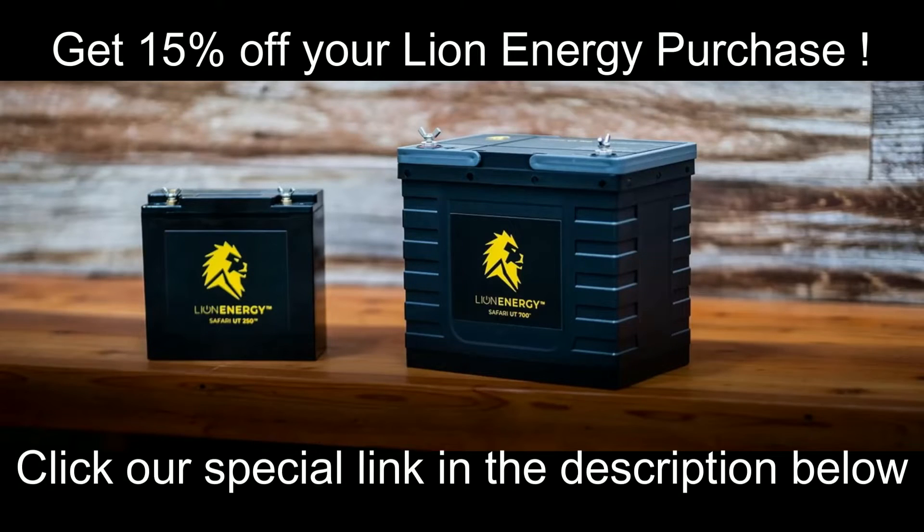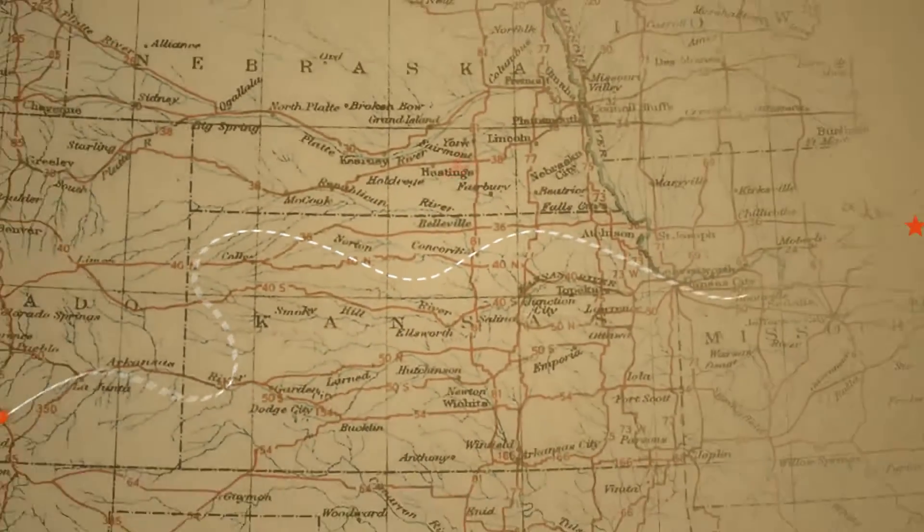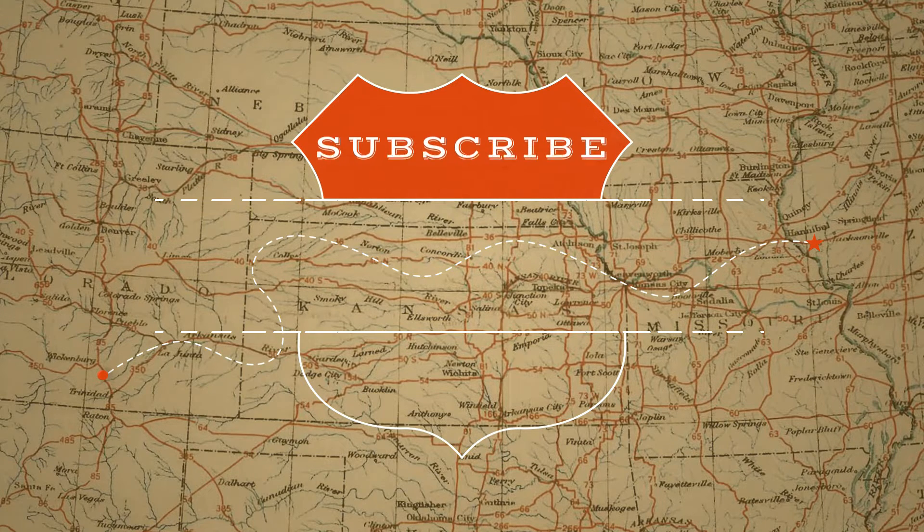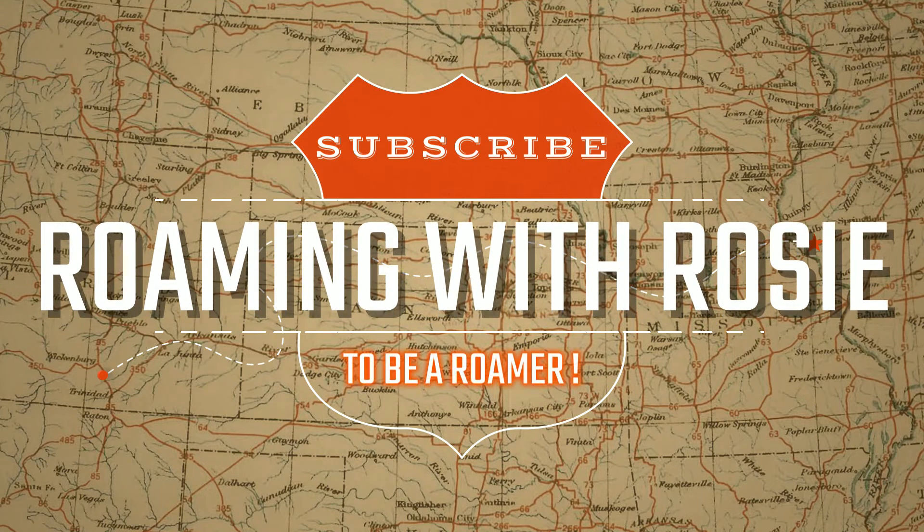Hey Roamers, make sure to use our special link down in the description to save 15% on all of your Lion Energy purchases. Thank you for watching this episode of Roaming with Rosie. If you found this video helpful, I'd really appreciate it if you'd share it with your friends and family. If you're not yet a subscriber, hit that subscribe button and ring that bell so you'll be notified each time we upload a new video. Leave a comment and be part of the conversation — until next time, we'll see ya!